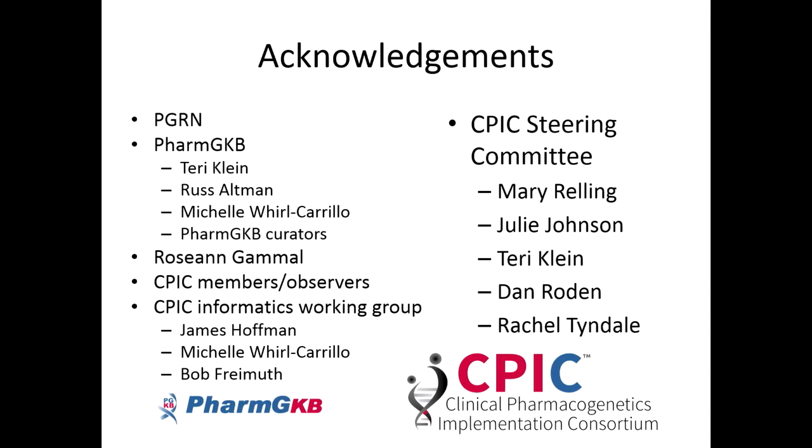That's how I would approach it without a CPIC guideline — and actually, it's funny because this is the same approach I use when evaluating evidence for a new CPIC guideline. With that, I'd like to acknowledge CPIC members — we really are a great group of people who are very passionate about pharmacogenetics, and it's been such a joy working with this group. Thank you.